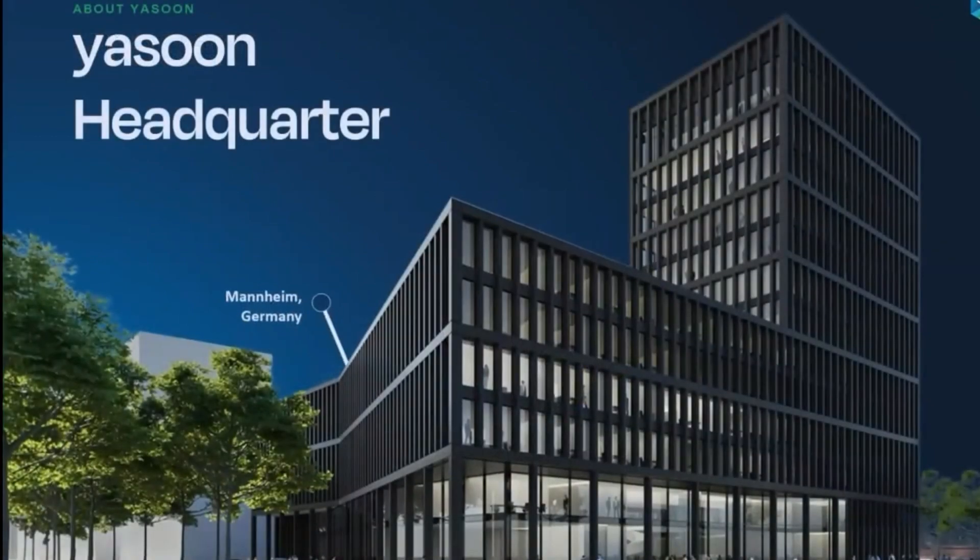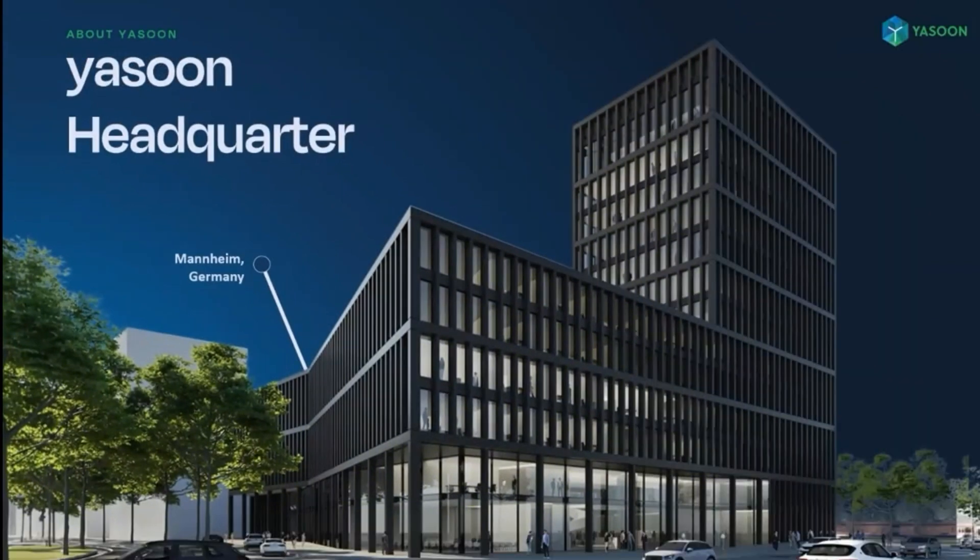Before I dive into the topic, I'd like to start with a short introduction. I'm Patrick, Partner Manager at Yasun, and I'm mainly responsible for the coordination with Atlassian solution partners, as well as supporting them and their customers in implementing our app. Yasun is a German company with around 25 employees divided into business and development teams, located in the beautiful city of Mannheim.